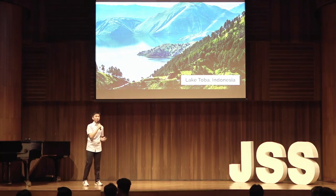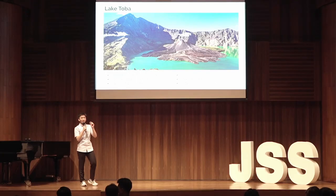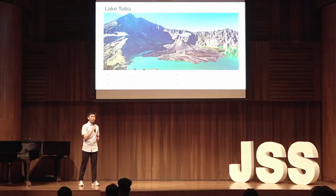This is Danautoba. Danautoba is the largest lake in Indonesia and the largest volcanic lake in the world. Fun fact: a small island inside Danautoba is bigger than the entire country of Singapore. This is a historical site that holds much significance for the Indonesian people, including myself.